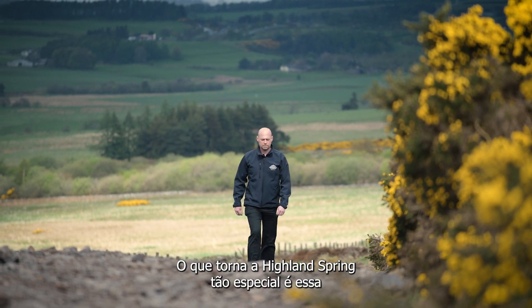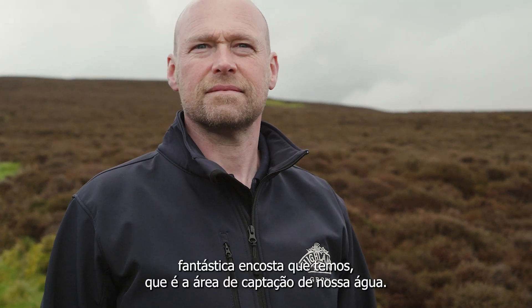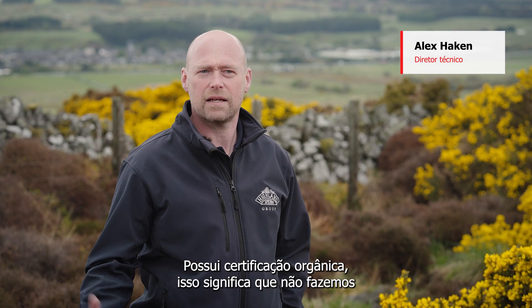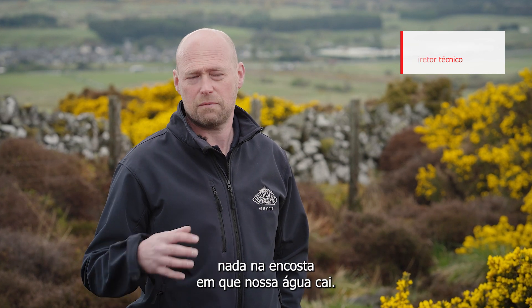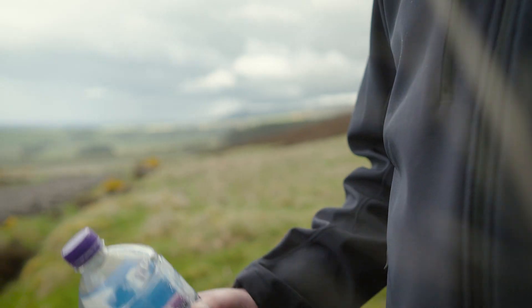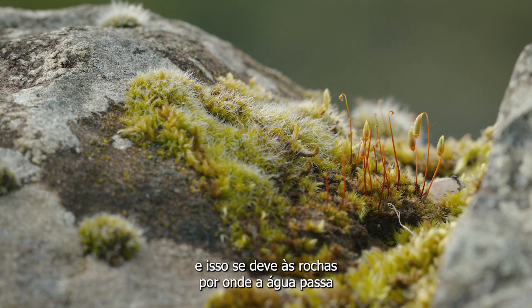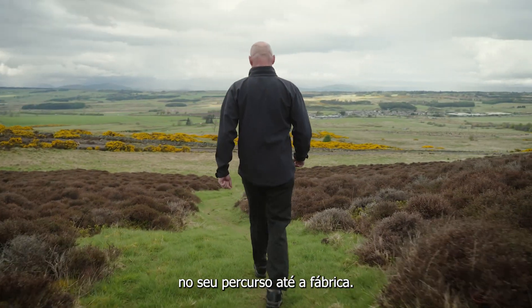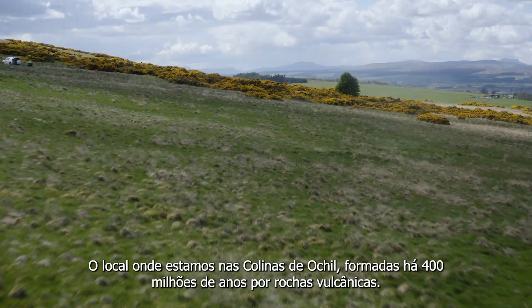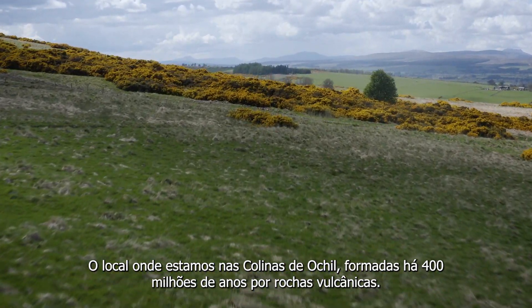What makes Highland Spring so special is this fantastic hillside that we've got, which is our catchment area for our water. It's untouched. It's organically accredited, which means that we don't do anything to the hillside at all that our water lands on. The mineral content of Highland Spring is actually lightly mineralised, and that's because of the rocks that the water travels through on its journey down to the factory. Where we are is the Ochil Hills, 400 million years old, volcanic rocks.